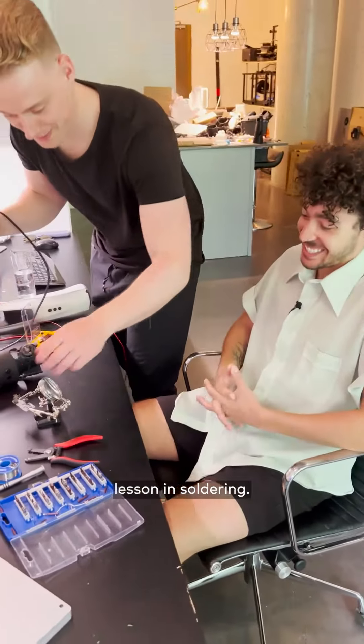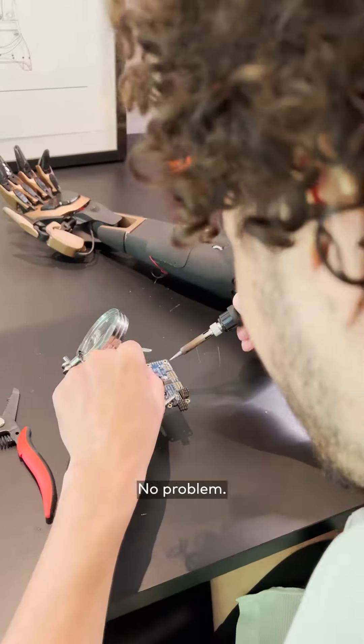We're gonna give you a lesson in soldering. If you screw this up, you cost us thousands of dollars. No problem. Oh, I think I messed it up already.